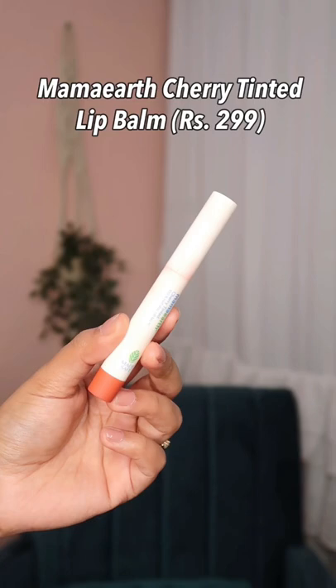The first one is the Mama Earth Sherry Tinted Lip Balm. It has a lot of nourishing ingredients like coconut oil, vitamin E, castor oil, and cherry extracts. So it has a lot of hydrating feel on the lips, plus it has a lot of sheer red tint. This lip balm actually keeps my lips hydrated for a long time.